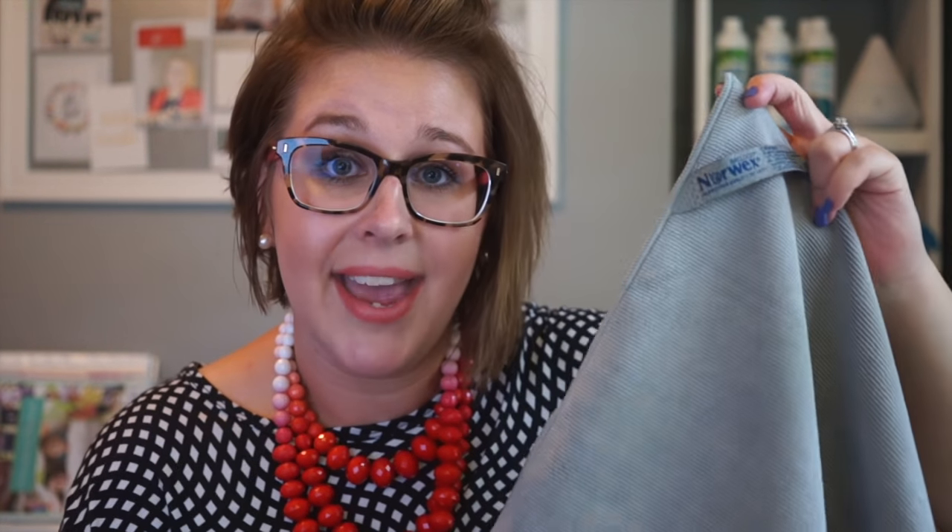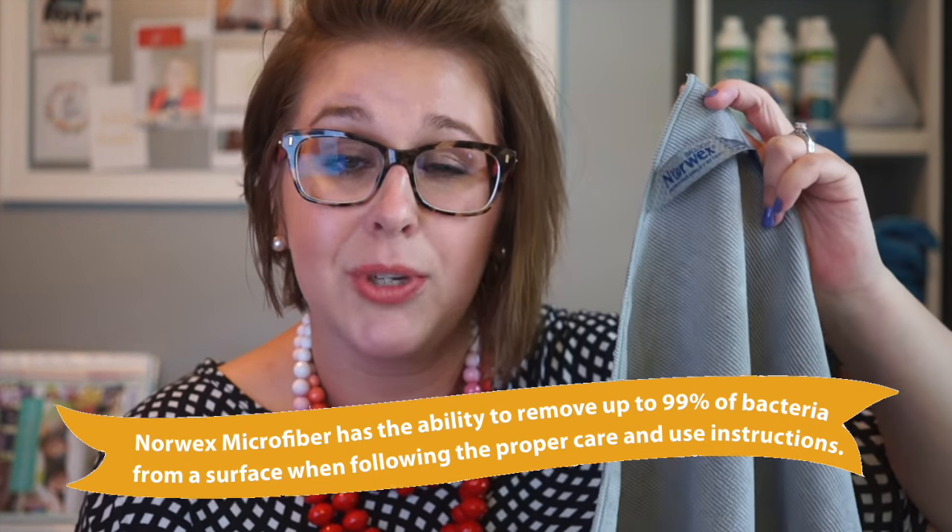There is enough fiber woven together in this cloth to stretch from Canada to the Gulf of Mexico. Those fine fibers when woven together become very dense, and all of the microfiber spokes act as tiny little hooks which allow you to manually remove everything from the surface of your home. With this cloth and water you can remove up to 99% of bacteria from your home — this is truly your 'E for everything' cloth.